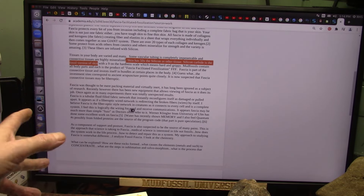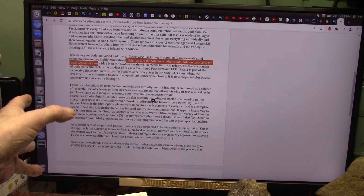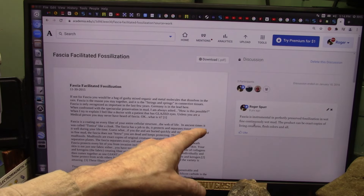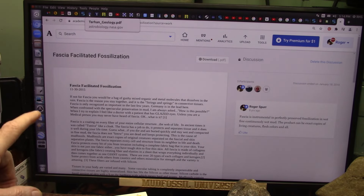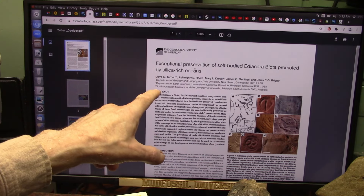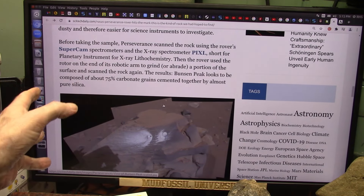I talk about the fluid-filled highway — the tubular fluid-filled fabric network — the interstitium that goes through the body. This paper I wrote back in 2015 about my mud fossils says: 'Fascia is instrumental in perfectly preserved fossilization in wet, fine, continuously wet mud. The product can be exact copies of living creatures — flesh, color, and all.' What happened is this was a great worldwide flood and everything was saturated with silicates, and that was the preservative, exactly as the paper 'Exceptional Preservation of Soft-Body Creatures Promoted by Silica-Rich Oceans.' That's why they're so excited — because the grains are cemented by pure silica.